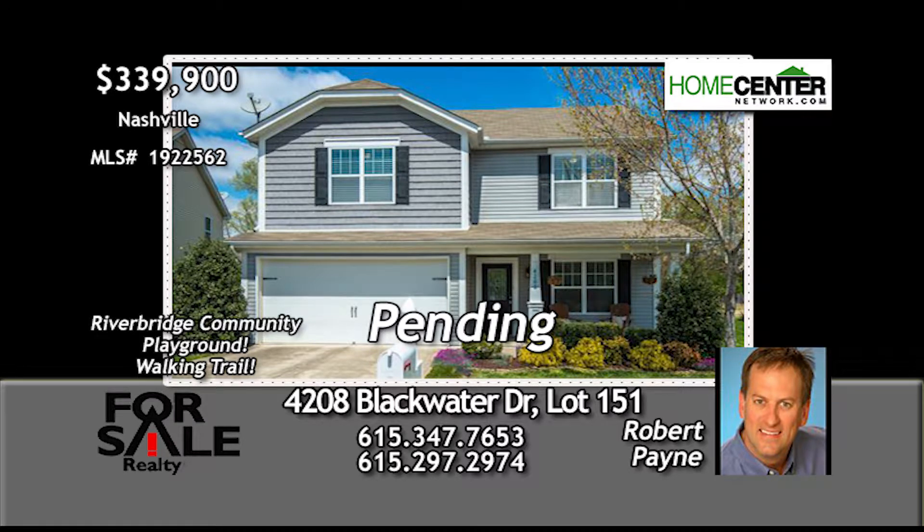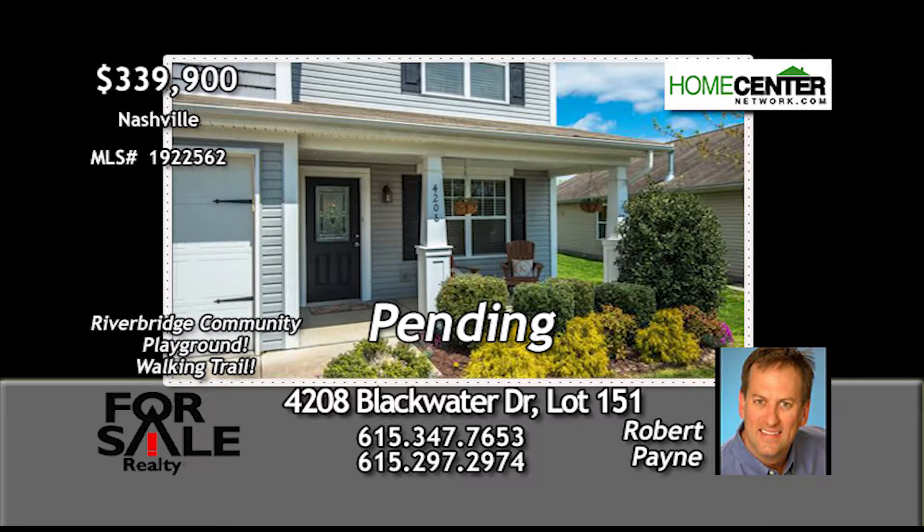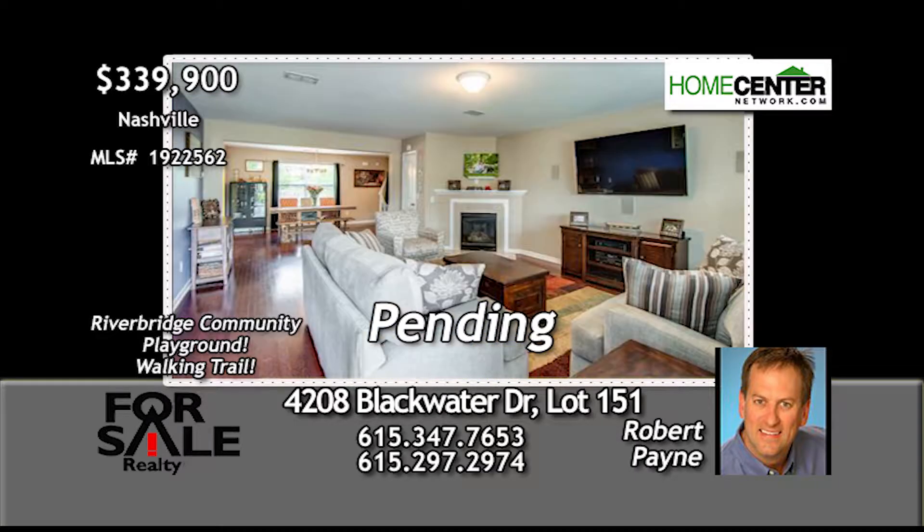Robert Payne wants you to take a look at this super four-bedroom, two-and-one-half-bath Bellevue home. The floor plan is open with hardwoods and a gas fireplace in the living room.